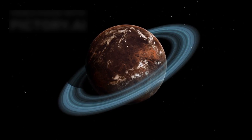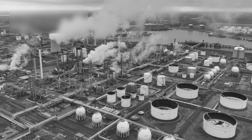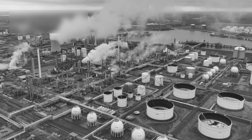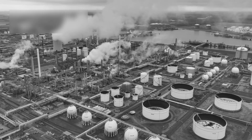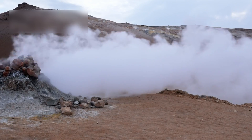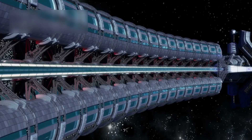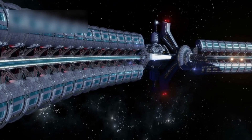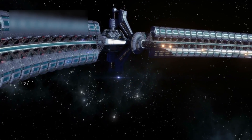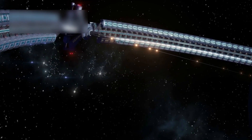Others propose a geothermal power network hidden beneath the ice. If hydrothermal vents exist, they could support extremophile organisms similar to those found in Earth's deep-sea environments. JWST has also detected ammonia and hydrogen sulfide, common byproducts of microbial life. However, the emission scale — equating to 10,000 nuclear plants — surpasses what geological activity could explain, favoring the theory of artificial energy systems.